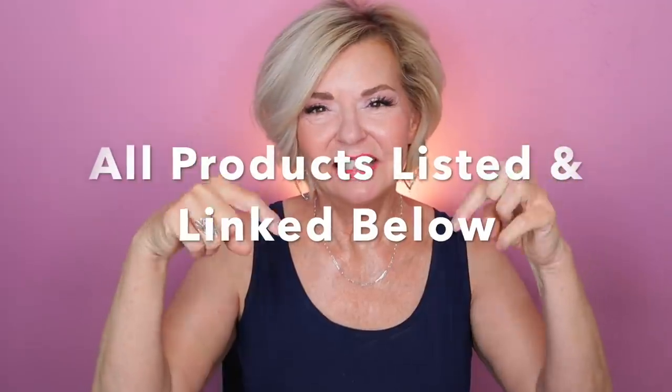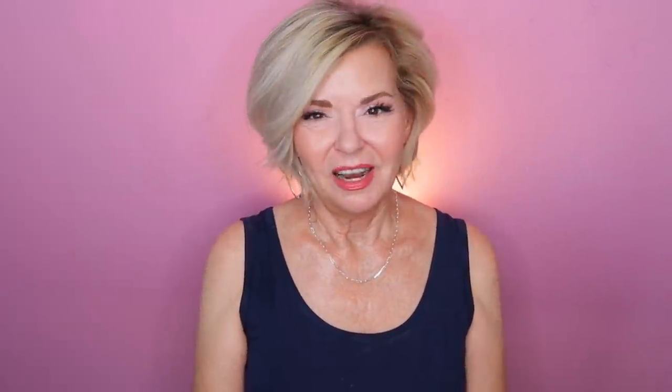As always, all the products that I talk about today will be listed and linked below, so super easy for you to find. And with that, let's hop into it.